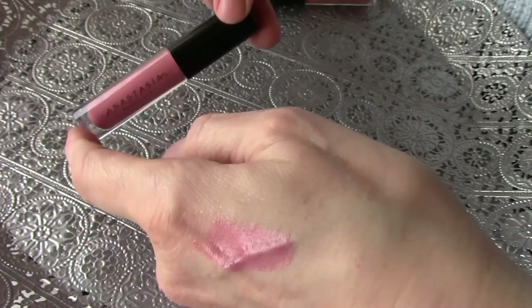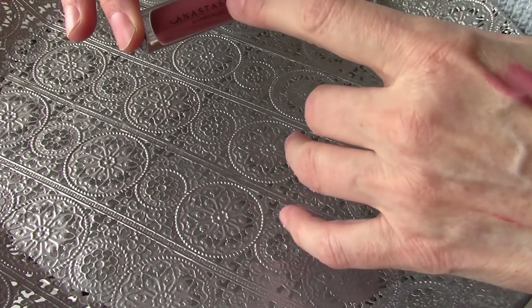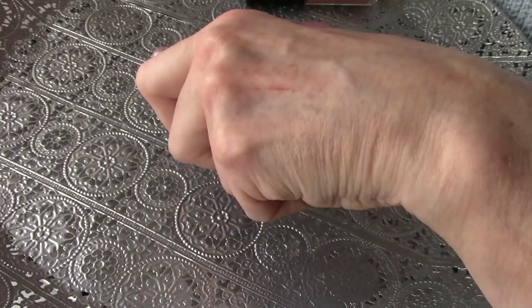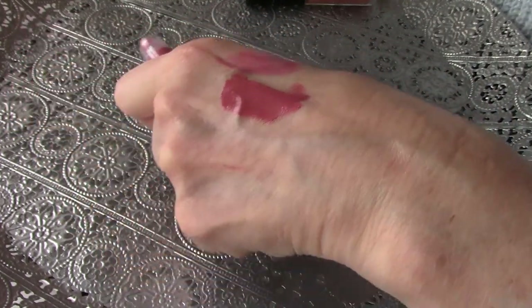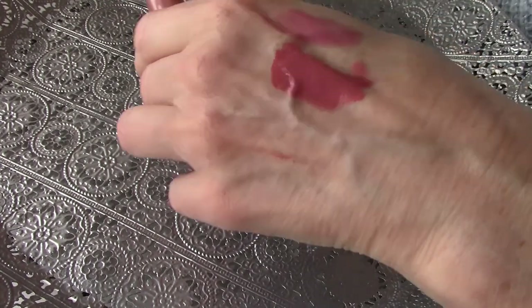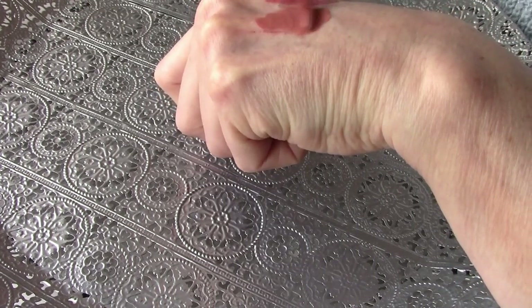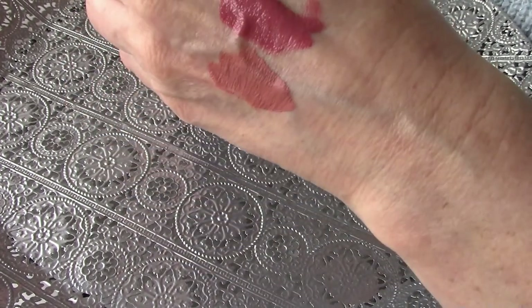From Anastasia Beverly Hills — this was in a kit. I bought the eyeshadow palette and there was mascara in it and this liquid lipstick. I don't think I have ever used it yet. You see the kind of colors I fall for. Then we have Siate Liquid Velvet — this was from a beauty box. And that is the color Delight.